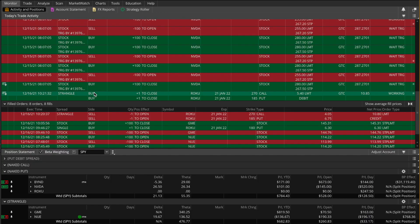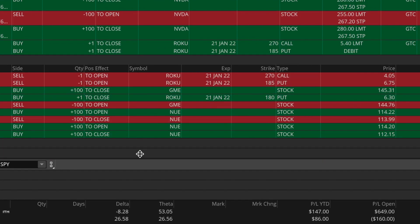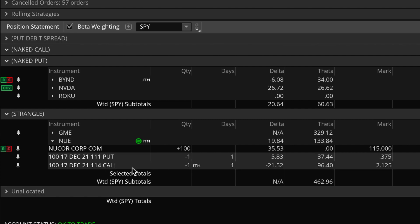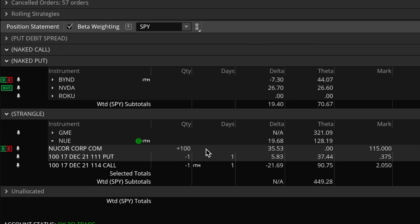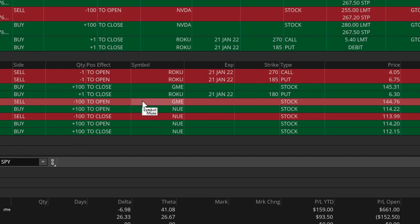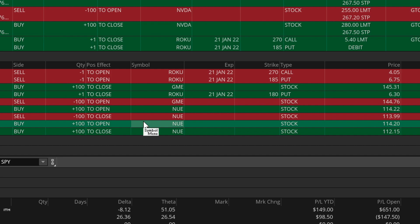Looking at other orders executed this morning: for NUE, the stock was bouncing through both my 111 put strike and 114 call strike, so I'm currently long 100 shares above my call. For GameStop, it was bouncing through my put strike at least once so far. Chances are I'll have to make at least one more adjustment in both GameStop and NUE tomorrow — which is also expiration day — because I want to cut down on some of the losses I've taken on both of these trades.